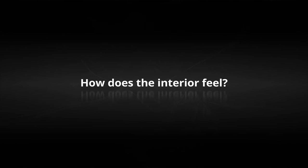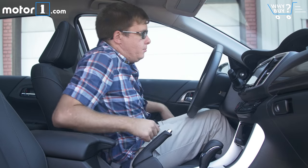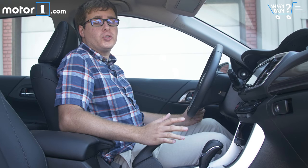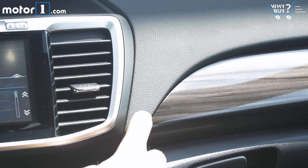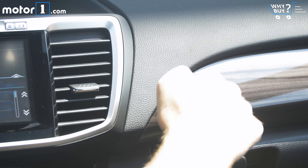How does the interior feel? Honda does a great job of making sure all the surfaces and switchgear in this car look and feel great. There's not a single part of the cabin that I touch and think, that seems cheap.